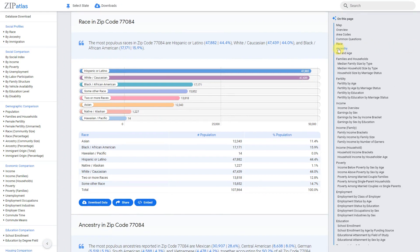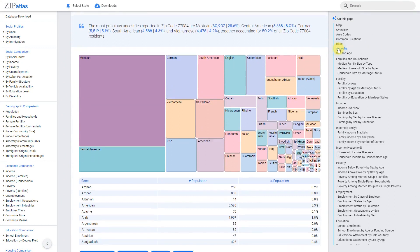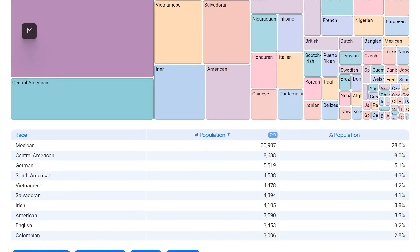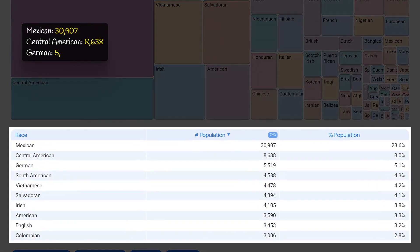Zip code 77084 is home to a diverse population with a variety of ancestries. Mexican is the most populous ancestry with 30,900 individuals, making up 28.7% of the population. Other prominent ancestries include Central American at 8.6 thousand (8%), German at 5.5 thousand (5.1%), South American at 4.6 thousand (4.3%), and Vietnamese at 4.5 thousand (4.2%), adding to the multicultural atmosphere.